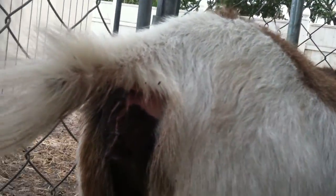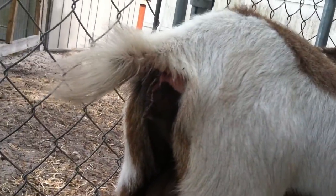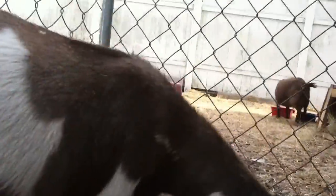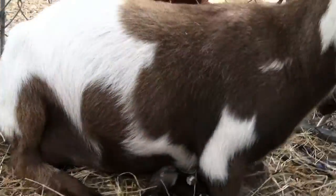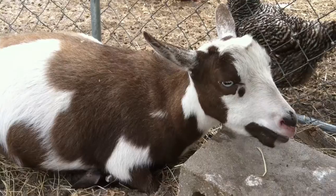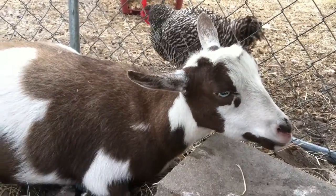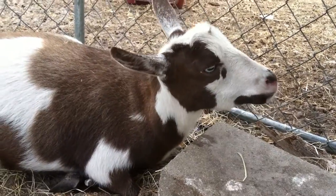I apologize, I know it's graphic, but I don't know what else to do — I'm worried about her because I don't want to go on about my business if she needs me. I'm trying to figure out if she's in labor. As you can see, her milk is in. All she does is lay down right now. Anyway, I'll update you if and when anything happens — it's gonna happen, it's just a matter of when. Thanks for watching, any comments would be appreciated. Thanks and God bless.